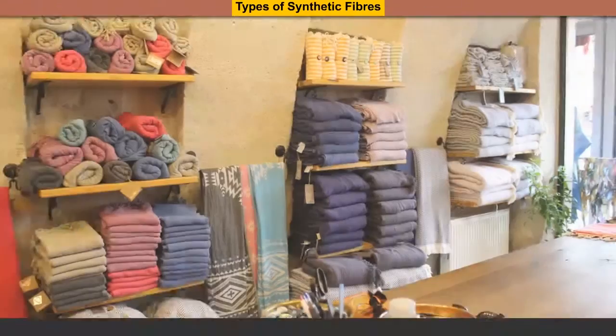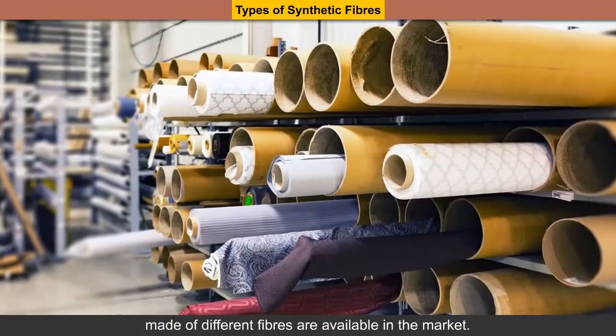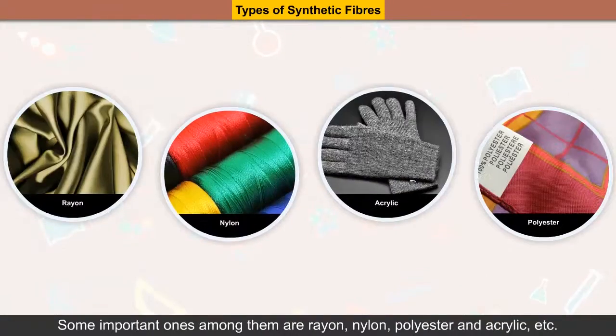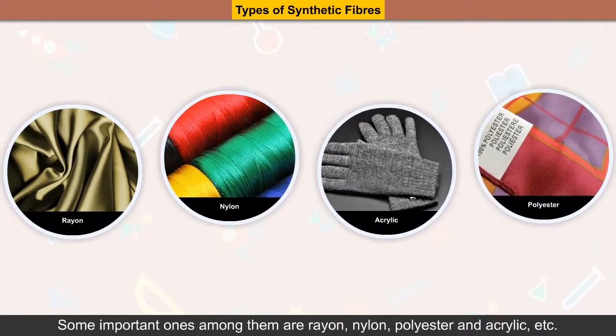Types of Synthetic Fibers. Nowadays, there are a variety of synthetic fabrics made of different fibers available in the market. Some important ones among them are rayon, nylon, polyester and acrylic, etc.